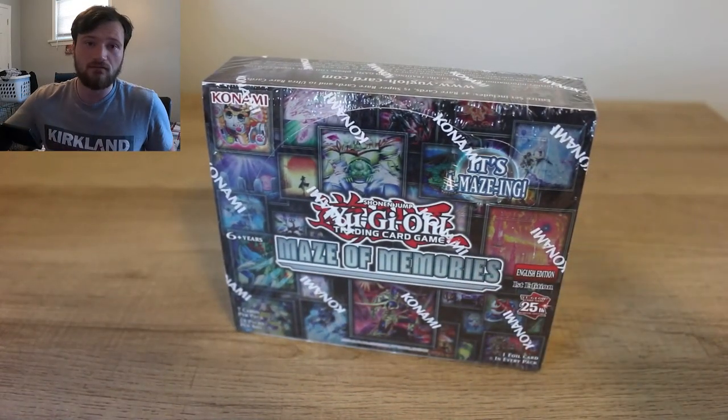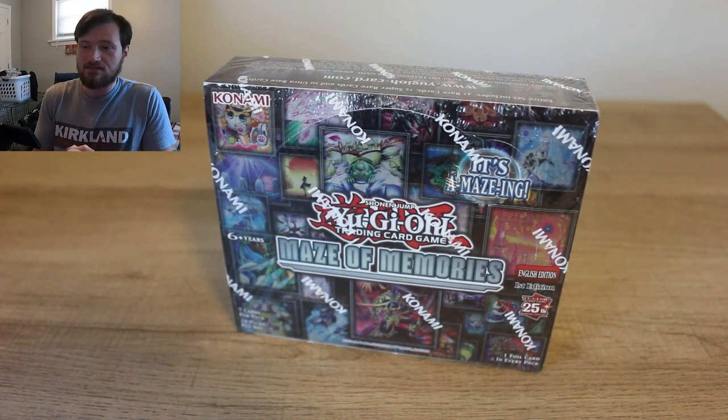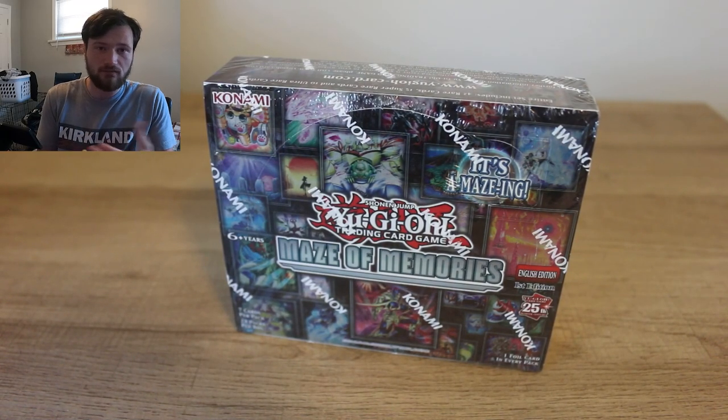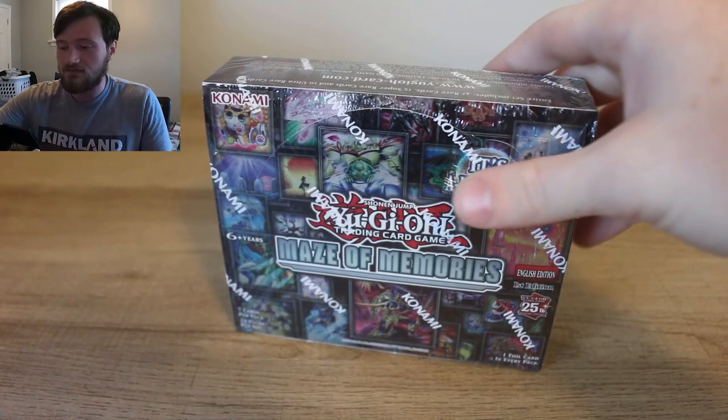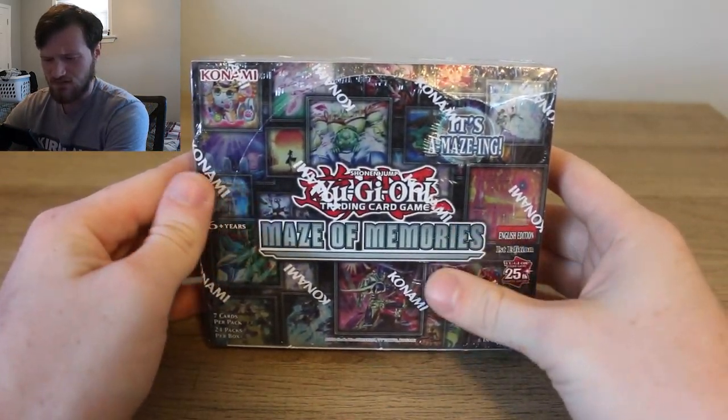Welcome everybody to the first video on this new channel, Yuki Collects. If you come over from my main channel, Studio Yuki, this is a channel that I'm testing out, trying to see if I like the concept or the overall theme.